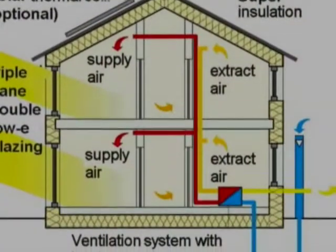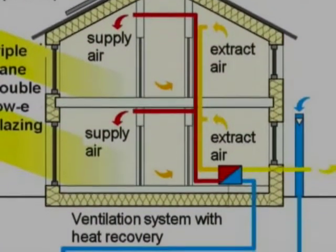The term passive house means that the townhouses are constructed to use natural resources to control the interior climate, rather than using active heating and cooling systems.